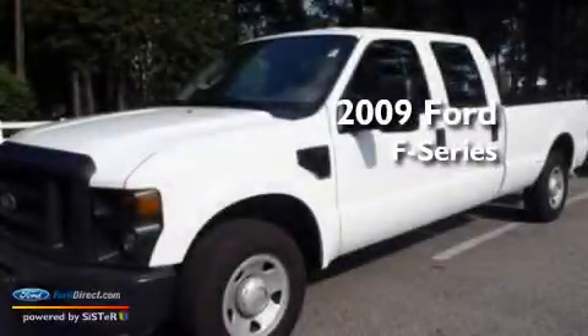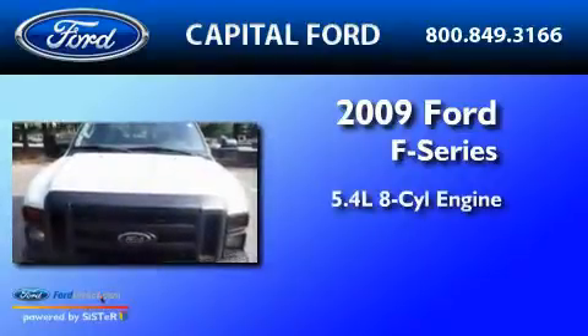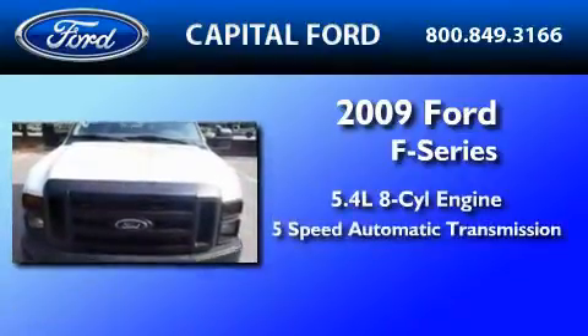This is a 2009 Ford F-350. It has a 5.4-liter 8-cylinder engine and a 5-speed automatic transmission.